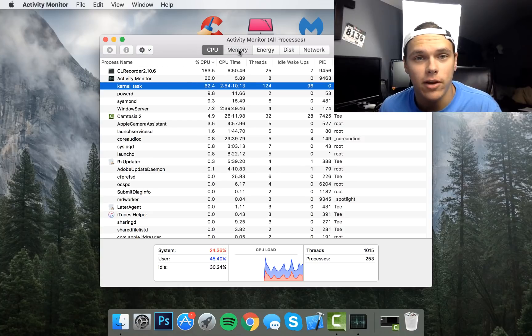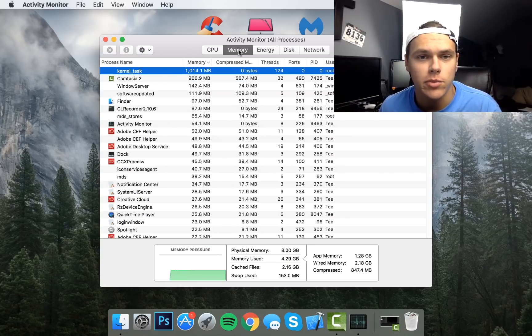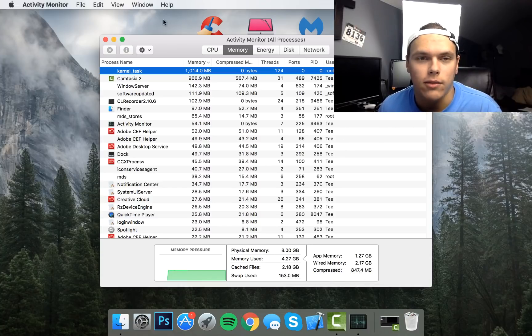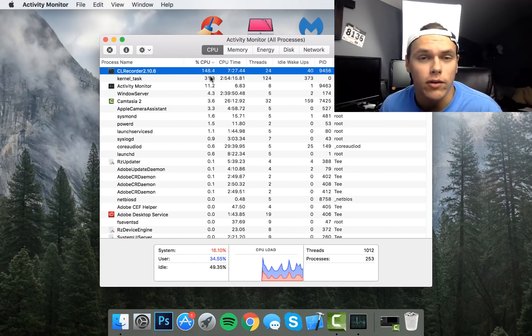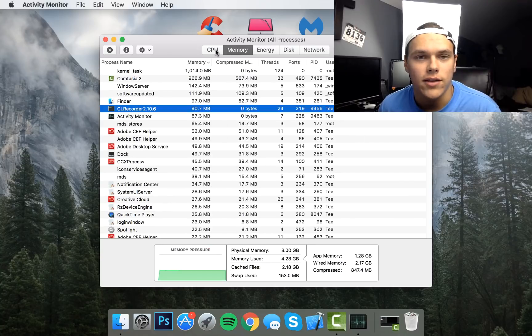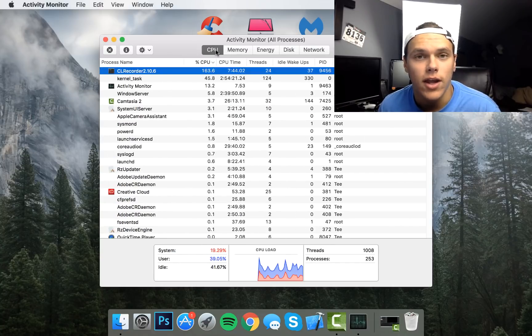You can also look at the Memory tab in Activity Monitor, which will tell you how much memory is being used. I have an 8GB MacBook Pro and it's telling me memory being used is just about half — at 4.28GB — which isn't too bad. It's normally around that level when I'm recording or editing videos. If you're rendering a video it will take up more CPU. This is just something you can look at to see if you have anything running in the background you weren't aware of, and you can go ahead and delete those processes to make it run a little bit faster.